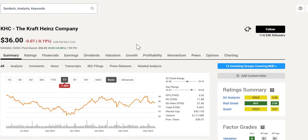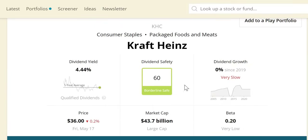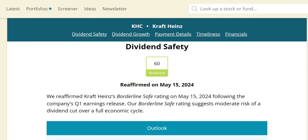The next stock is KHC — Kraft Heinz Company. We have a buy rating from Wall Street and a hold from the other two. It is sitting at the midpoint of the 52-week range, with a forward yield of 4.44%, a forward P/E of 11.88, and over the last 12 months it is down around 7.48%. Over the last 10 years it is down around -38%. When we take a look at the dividend safety score, it sits at 60 — borderline safe. Market cap is just under $44 billion — a large cap company.